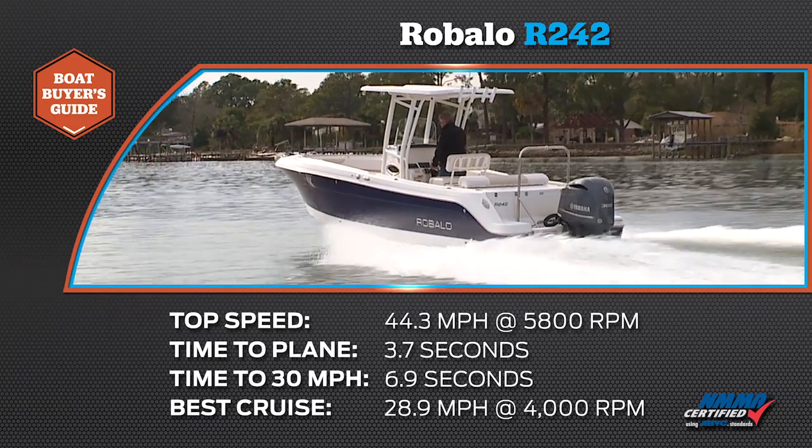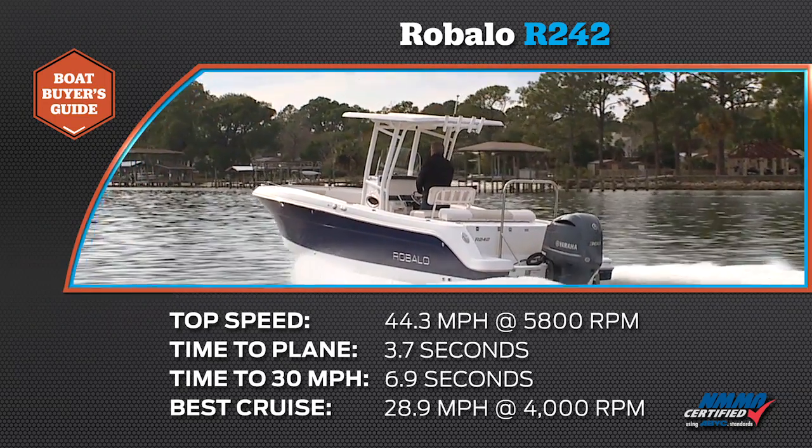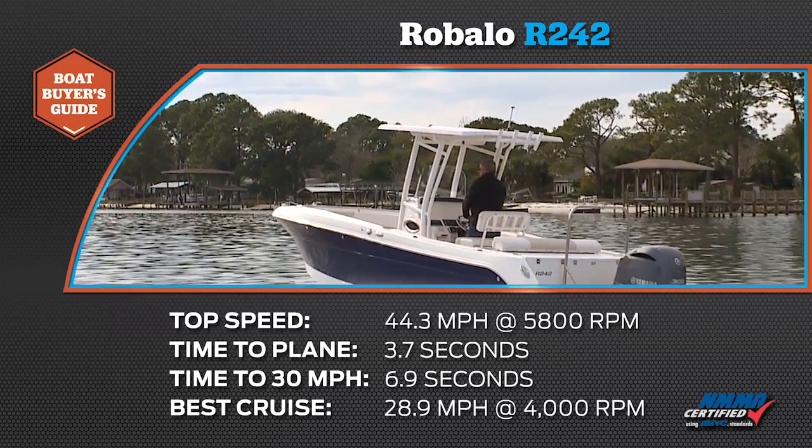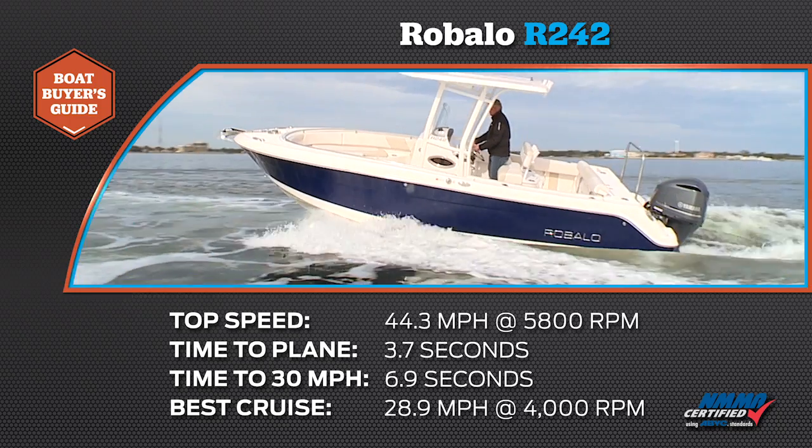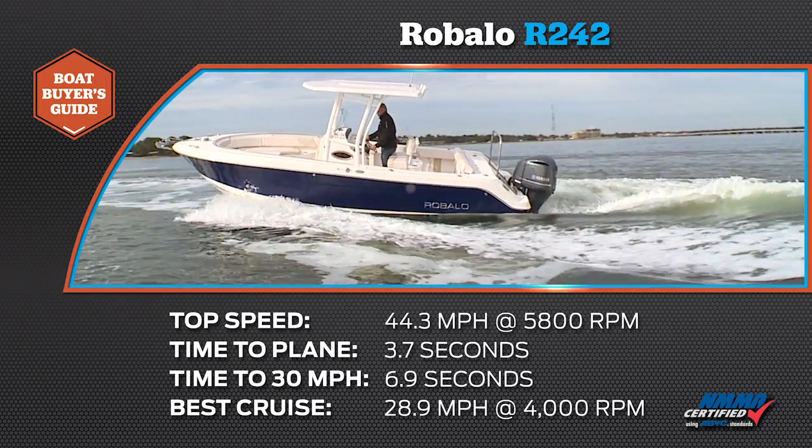Our time to plane was 3.7 seconds and our time to 30 miles per hour was 6.9 seconds. Our most economical cruise speed was 28.9 miles per hour at 4,000 RPM, burning 12 gallons of fuel per hour.